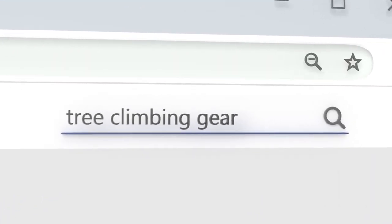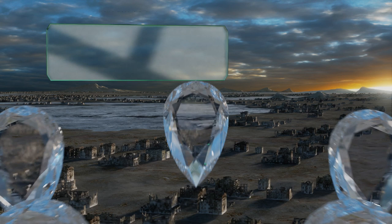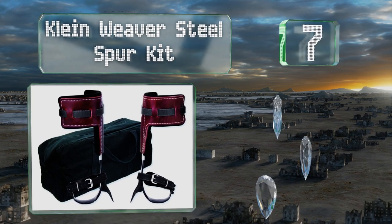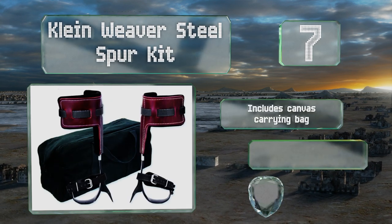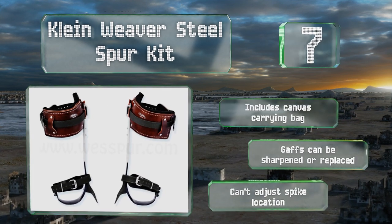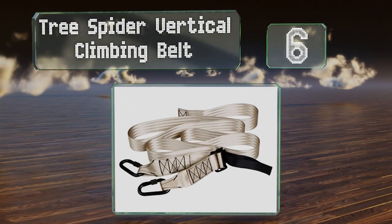At number seven, the Klein Weaver steel spur kit uses Nyebuck straps to keep you secure without cutting off your circulation. The leather is stiff enough to protect your shins during climbing while still having sufficient flexibility to let you accomplish whatever you need to get done. It includes a canvas carrying bag and the gaffes can be sharpened or replaced, but you can't adjust the spike location.